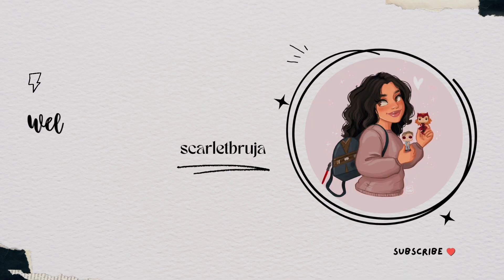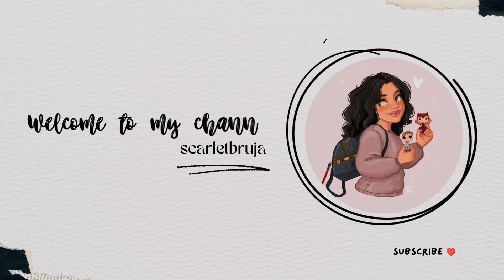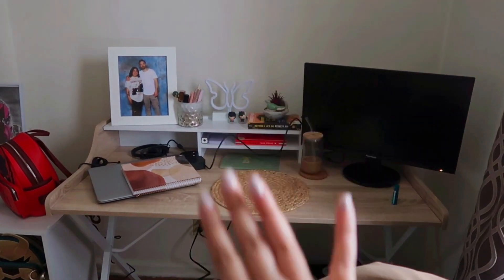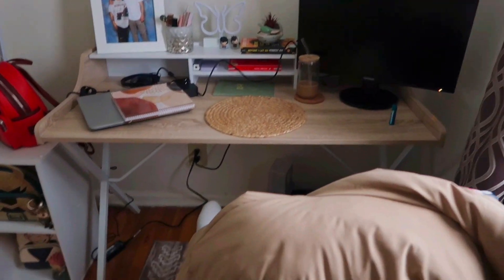My house is not your conventional aesthetically pleasing house, but that's not going to stop me from making it my own aesthetic. I also work a nine to five and I needed a place to work while also being able to make content after work. This is my content corner — this is my desk, which I got off of Facebook Marketplace. This is where I do my nine to five work.